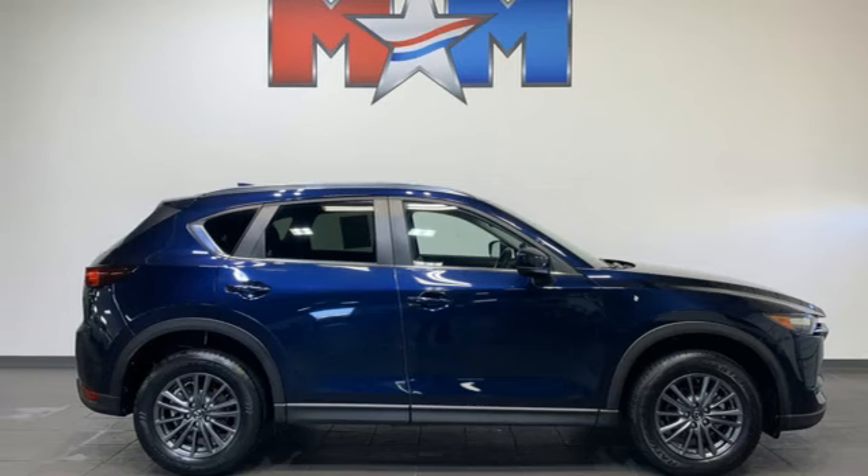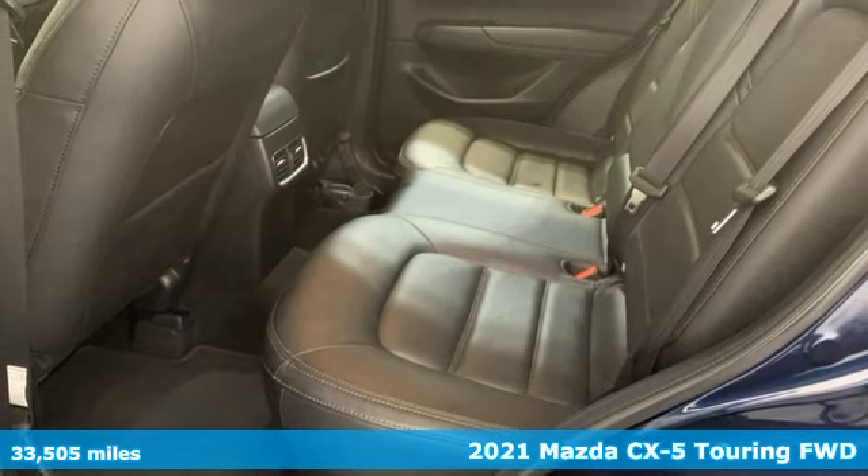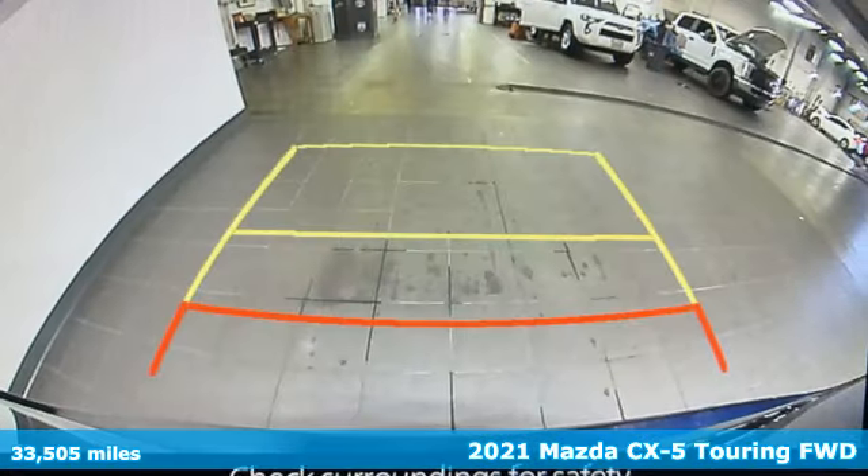Here's a 2021 Mazda CX-5. With Mazda, driving's what matters most. You'll look forward to every drive with features like these.